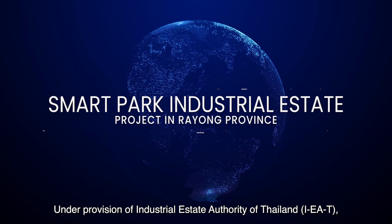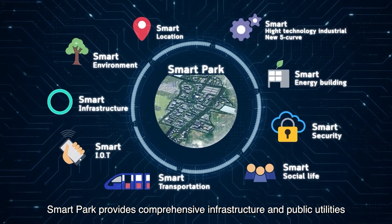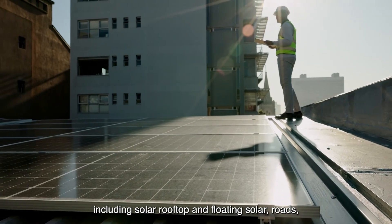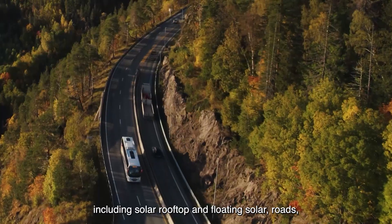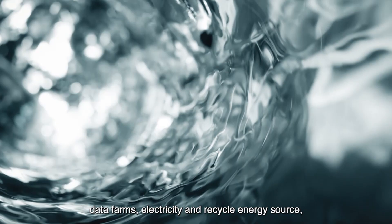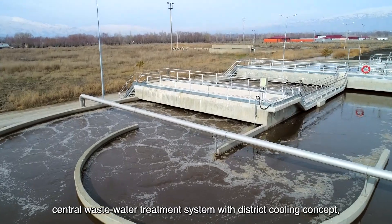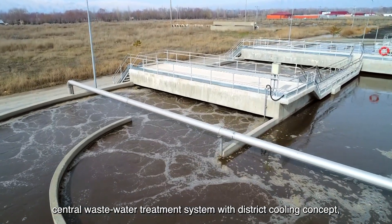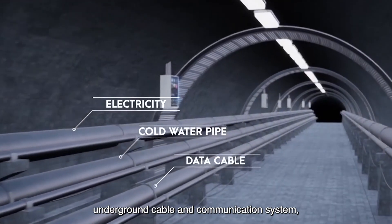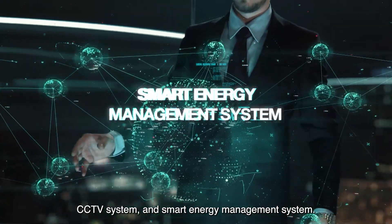Under the provision of the Industrial Estate Authority of Thailand, IEAT, SmartPark provides comprehensive infrastructure and public utilities including solar rooftop, floating solar, roads, data farms, electricity, recycled energy source water supply and recycled water system, central wastewater treatment system with district cooling concept, underground cable and communication system, CCTV system, and smart energy management system.